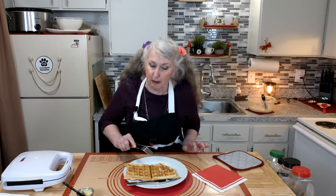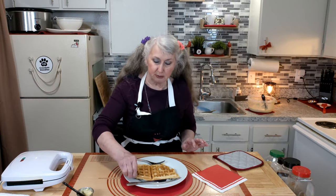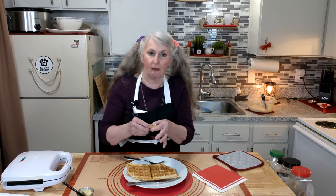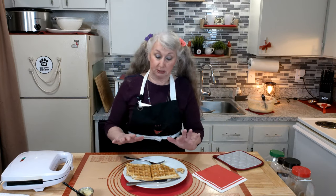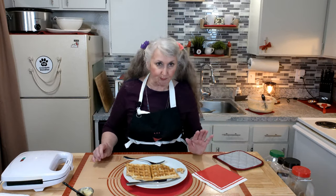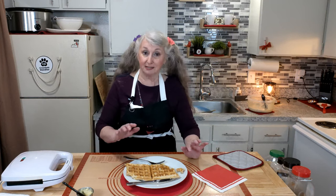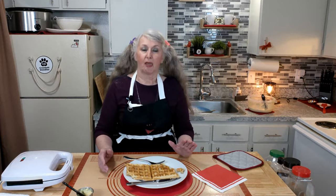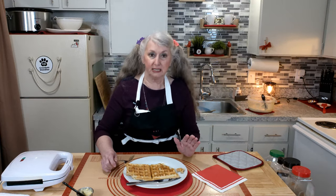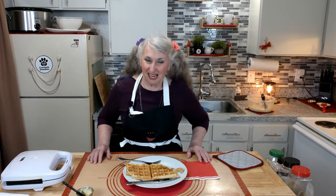Hear that crisp? The outside of this waffle is perfectly crisp with the inside soft.